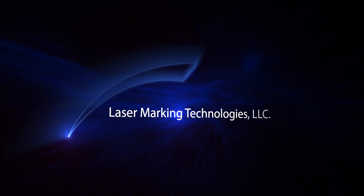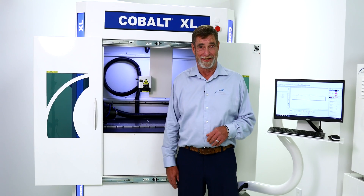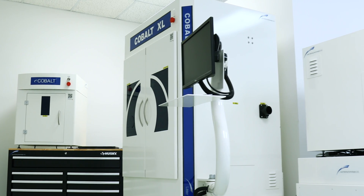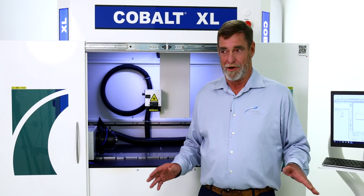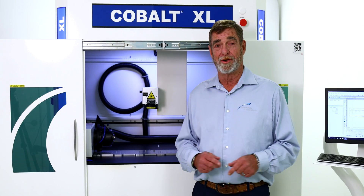My name is Pat Ryan. I'm with Laser Marking Technologies. I get the privilege of introducing to you the Cobalt XL. The Cobalt XL is our most capable, versatile, industrial laser marking system in our arsenal. This thing has so many options, so many things that you can do with it.